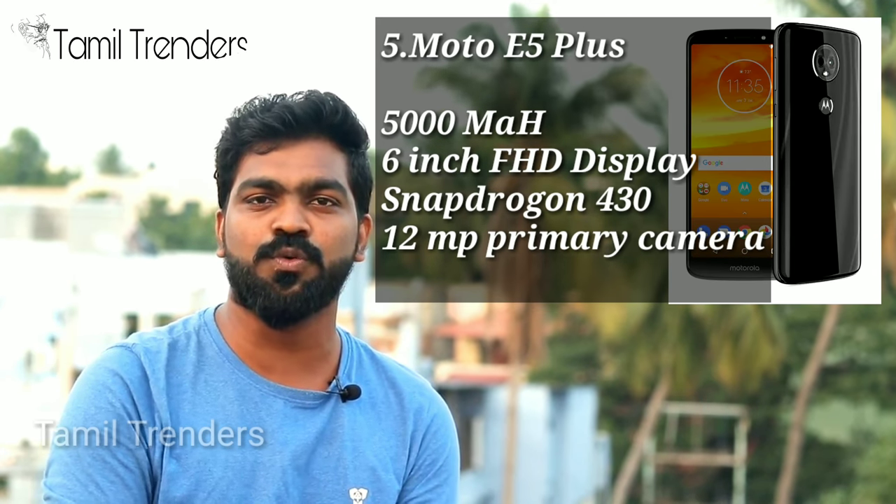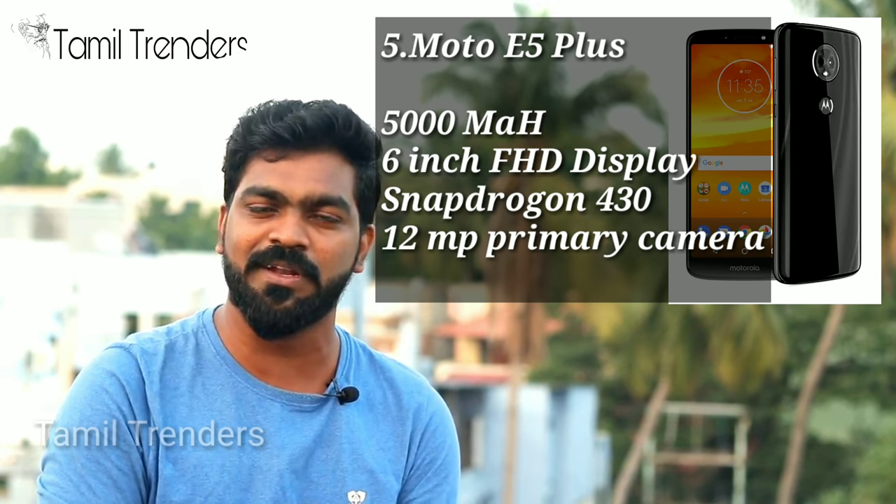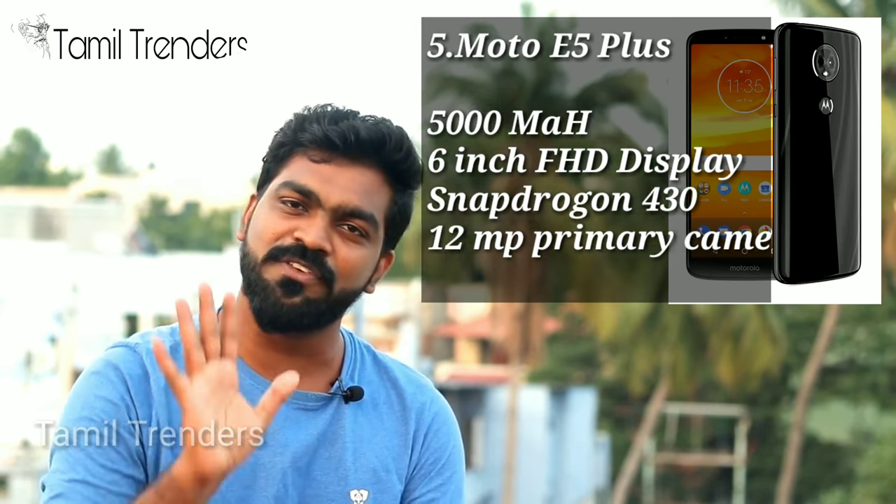It has a 12MP primary camera and a 5MP secondary camera. It has a 6-inch display. So, this phone is around 50PS.